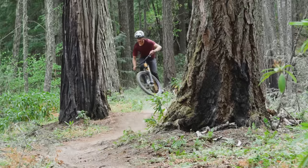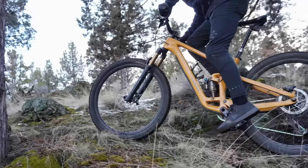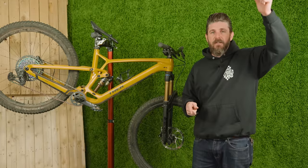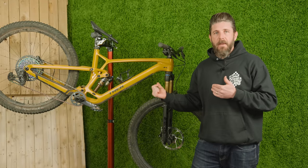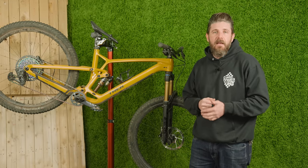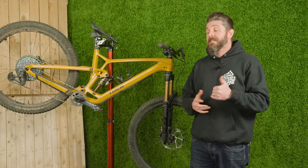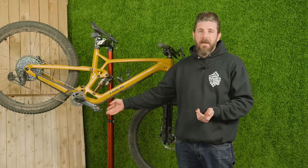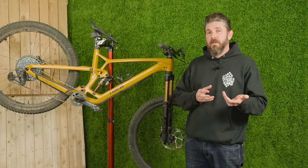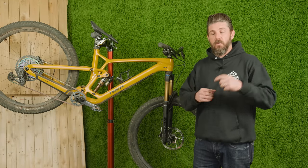This bike climbs incredibly well, both from an efficiency standpoint and a positional standpoint. There were definitely a lot of moments where I'd see an offshoot or a little hiking trail up the side of a cliff, just stand up and go, and the bike would keep putting the power down and get me up despite me thinking there's no way I'd make it. Oftentimes the only reason I couldn't keep going was because I struck a pedal or crank arm, which is kind of why I think the high position could be good for riders in more technical, rocky, or deep-rooty areas.